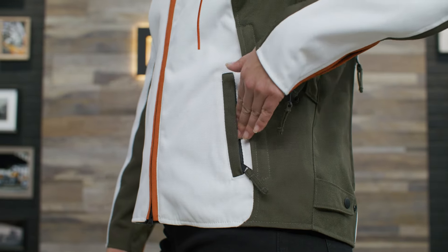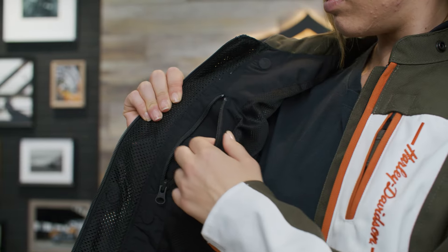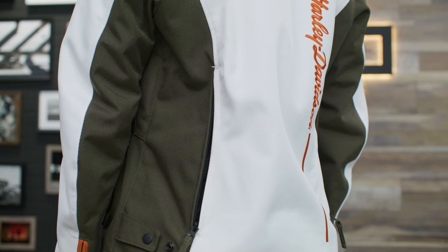There are a multitude of pockets including zippered hand warmer pockets, a vertical chest pocket with zippered closure, and two interior pockets. Add in the two-way zippered front, zippered cuffs and a snap tab waist and it'll fit comfortably whether you're on or off your bike.